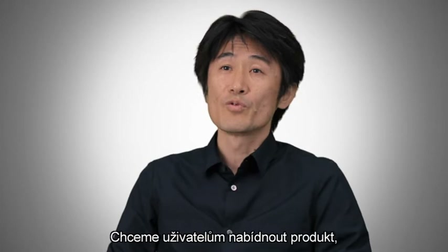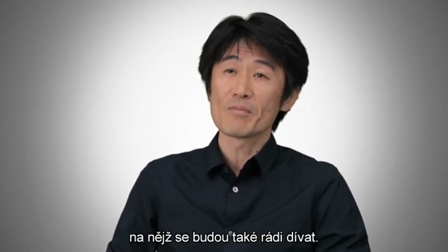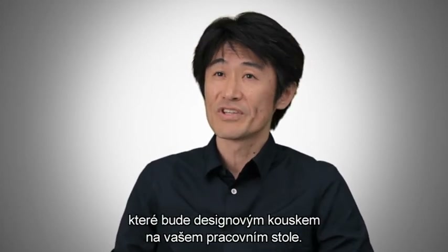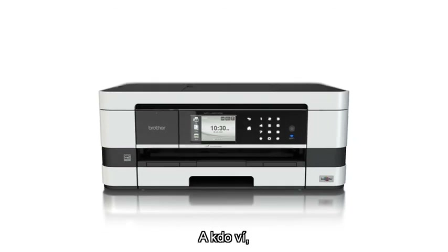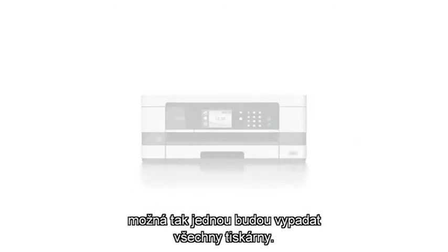We wanted to design something that our users would want next to them. It's finally the desktop printing device you'll want to have on your desktop. And who knows? Maybe one day, all printers will be made this way.